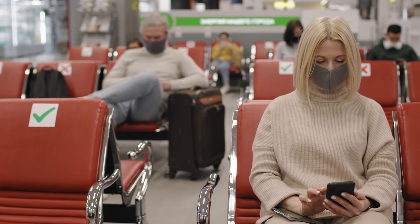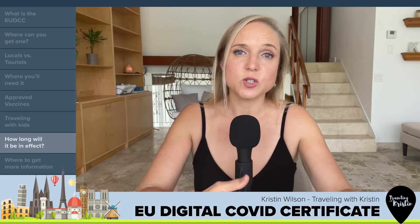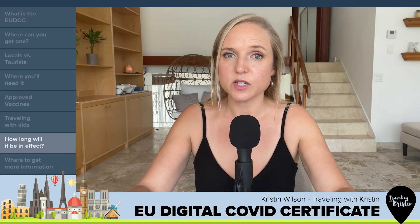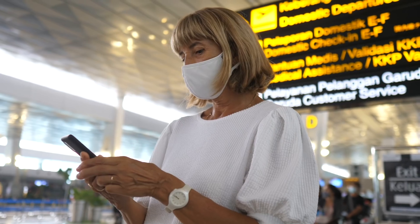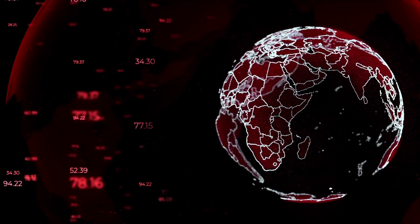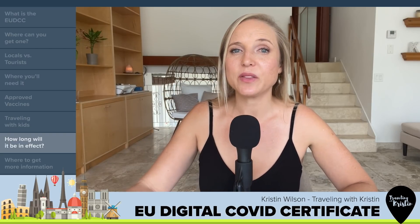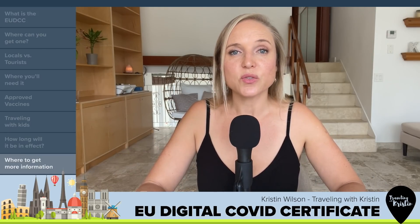Is this the future of travel, or is it just temporary? The EU has said they're starting with a period from July 1, 2021 through June 30, 2022 — one year to start. If the World Health Organization downgrades the COVID pandemic from a public health emergency, it's possible they could discontinue the certificate in the future. But it's anyone's guess what happens after that, and information is changing really quickly, so things remain fluid.